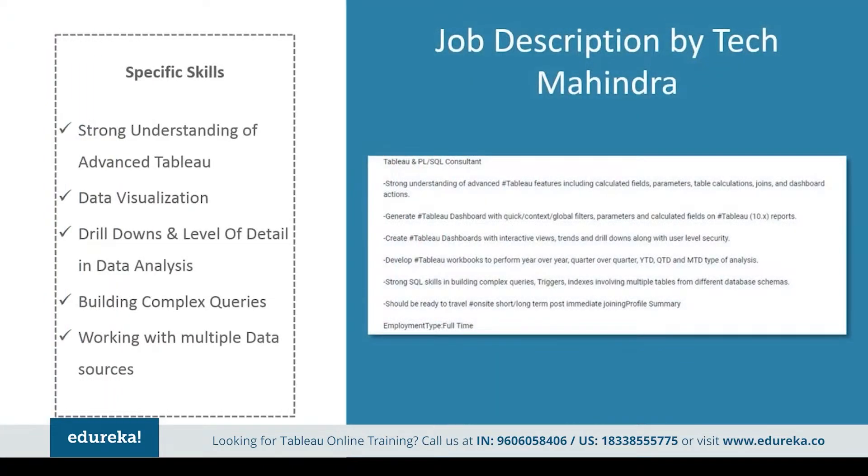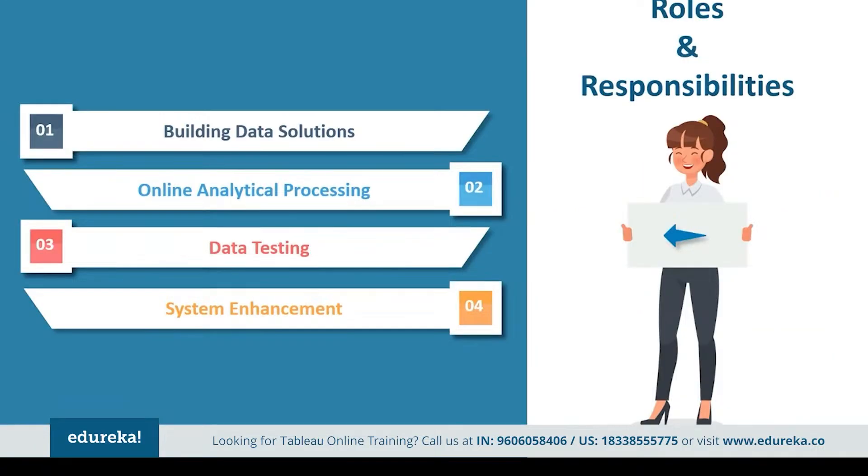Next, we have a job profile by Tech Mahindra. They've kept it pretty simple as well — they want somebody with a strong understanding of advanced Tableau features, including calculated fields, parameters, table calculations, joins, and dashboard actions. They expect you to generate stable dashboards with quick context global filters, parameters, and calculated fields on Tableau 10.x reports. Apart from which, they need somebody with strong SQL skills in building complex queries, triggers, and indexes involving multiple tables from different database schemas.